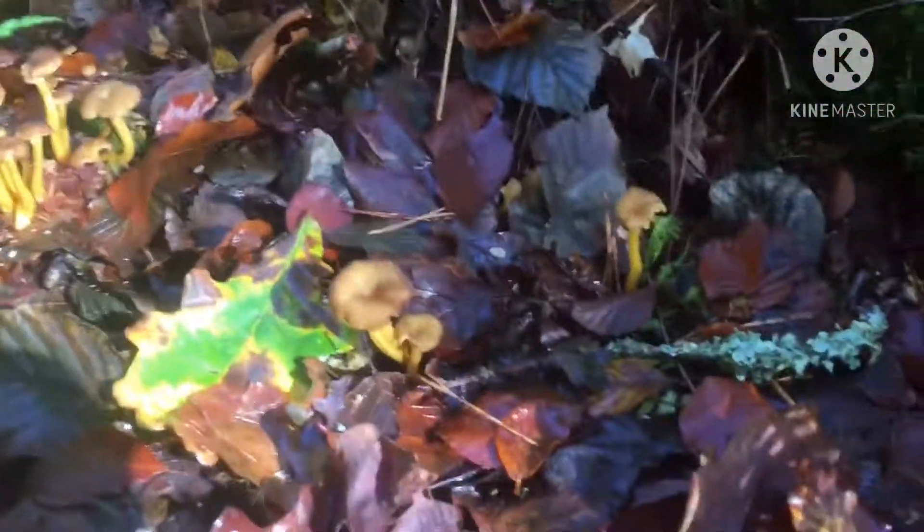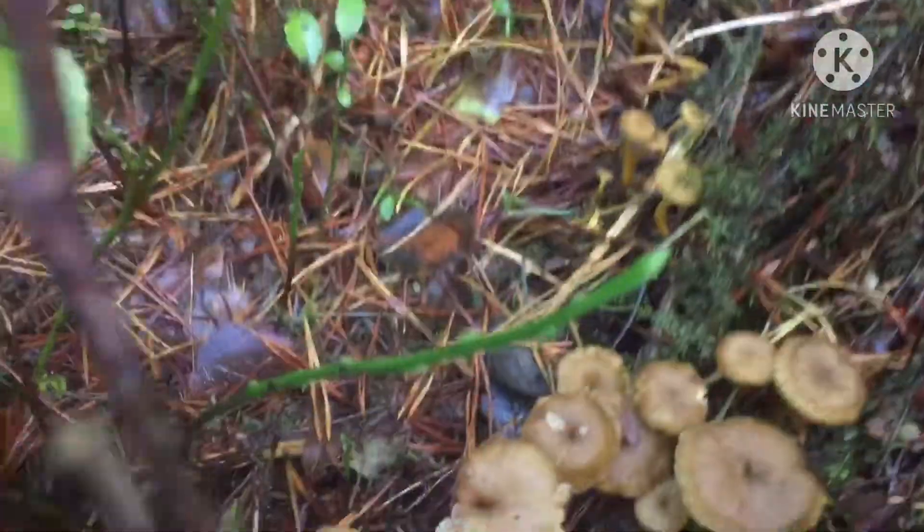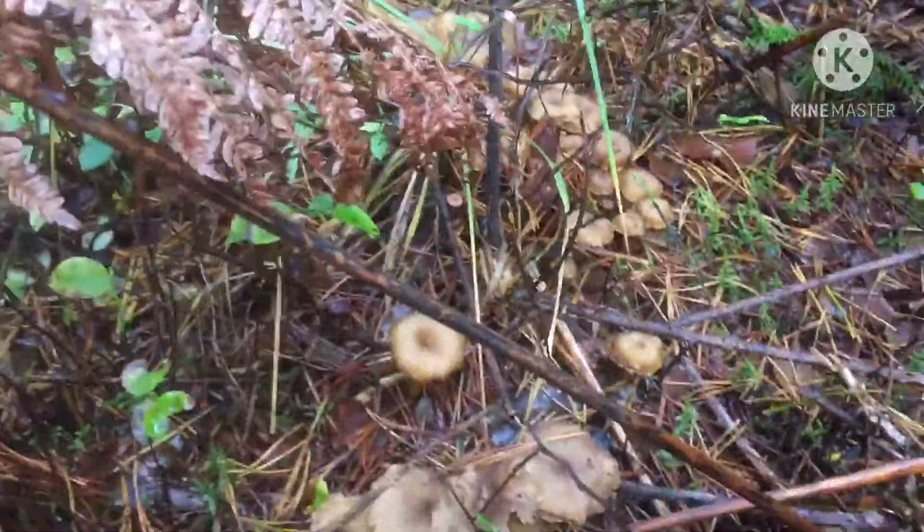I think we came out at the right time this time. Look, there's winter chanterelle — they're all growing in a row, see that? All along here, all along here. There's loads of them, probably about 50, about 100 mushrooms here.